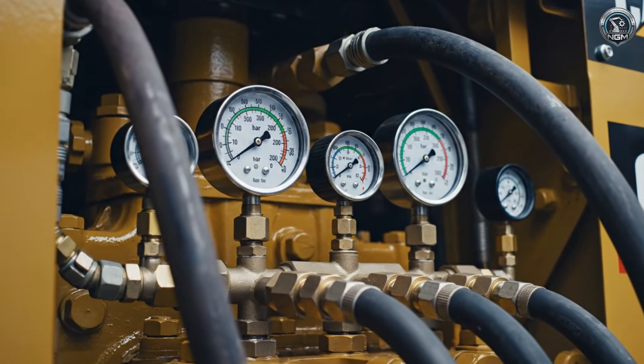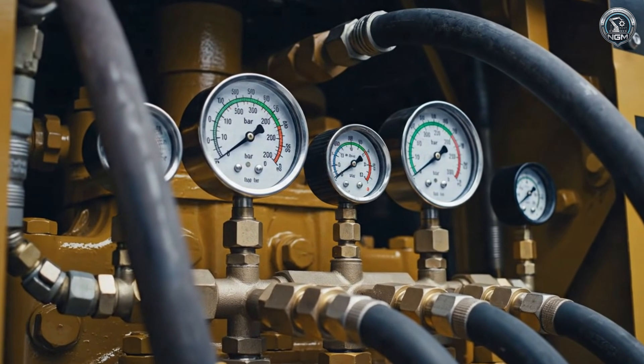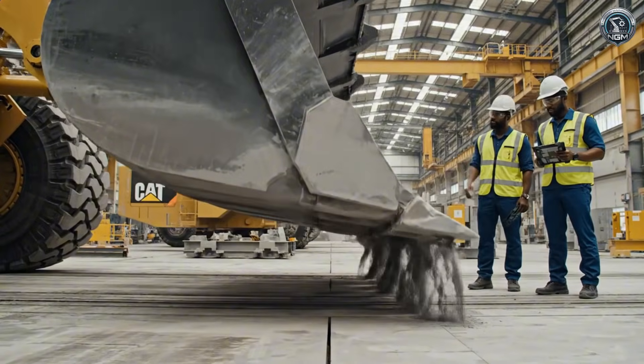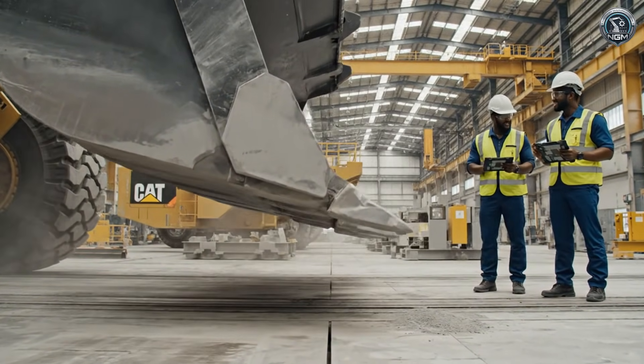Pressure builds. The circulatory system stiffens with 350 bar of hydraulic force. It moves — the first command is sent, and 1,000 tons of steel obey instantly.